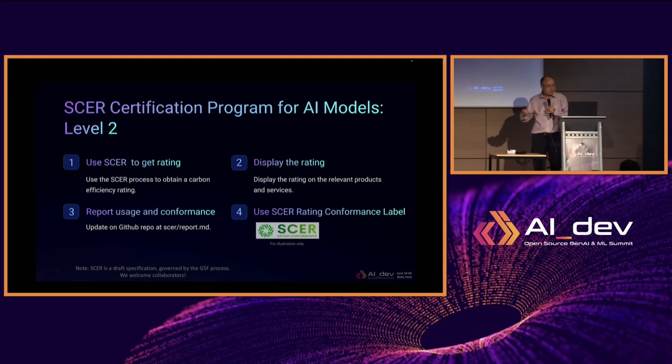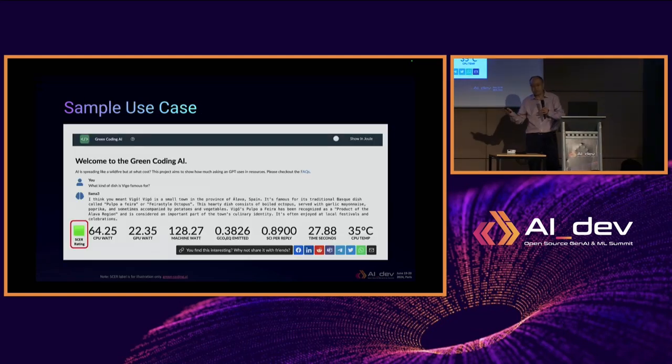SCER is a draft specification governed by the GSF process. We welcome more contributors to join us in developing this program. It's an open source project.